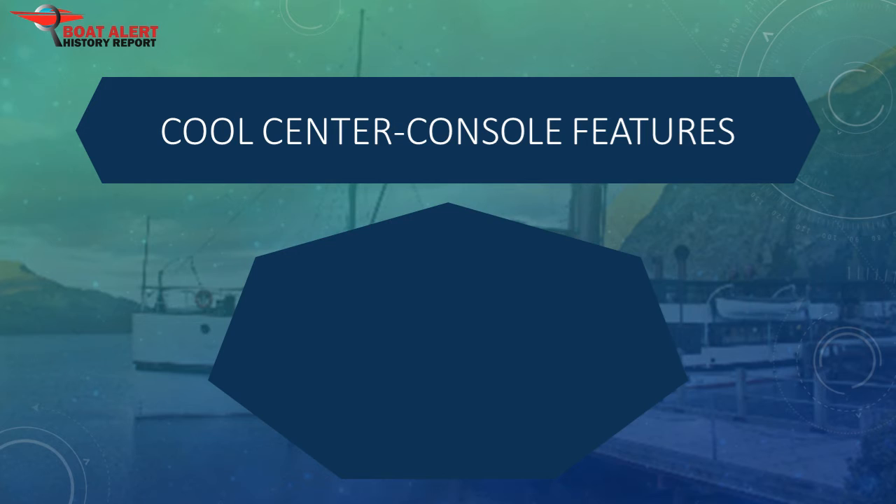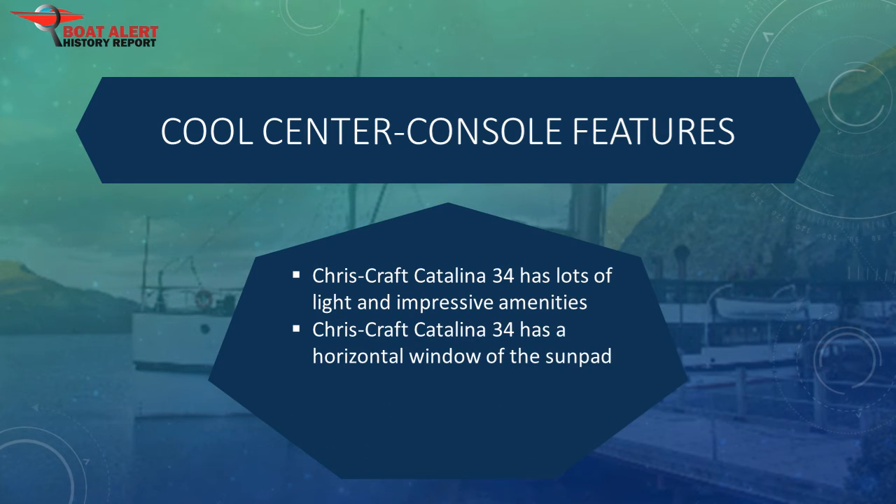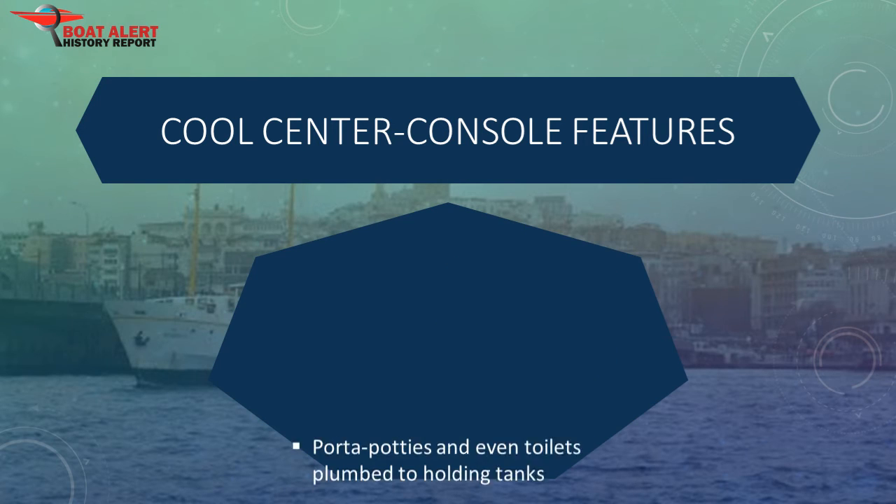These are some of the coolest features that grabbed the attention of many people recently. The Chris Craft Catalina 34 has lots of light, impressive amenities, and a horizontal window on the sunpad. The Cobia 296cc has a big stand-up head compartment for a 30-foot boat, with porta-potties and even toilets plumbed to holding tanks. The Cobia 296 also has a small vanity with a sink.